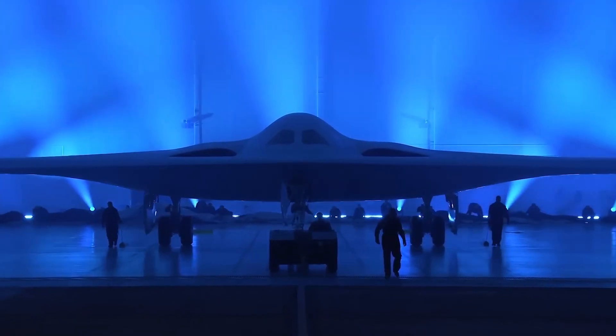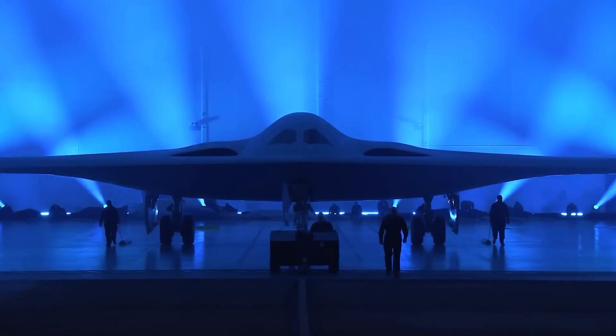Did you watch the live unveiling of the B-21 Raider stealth bomber? Let us know in the comments. Don't forget to like this video and subscribe to Military Minds for more news about this incredible aircraft.